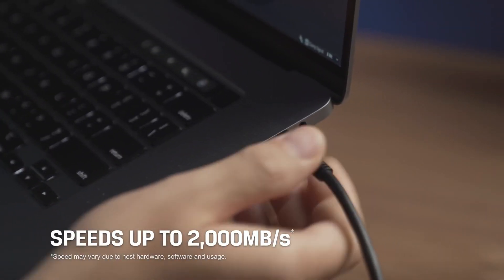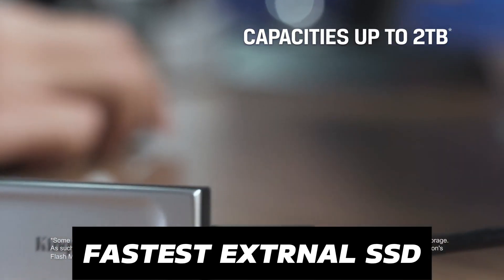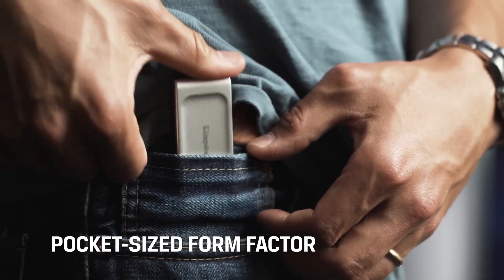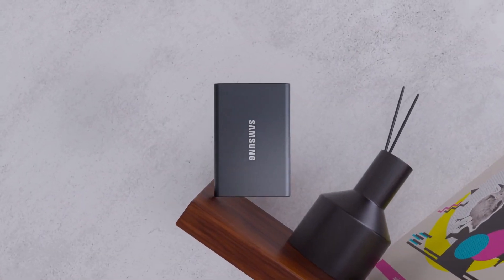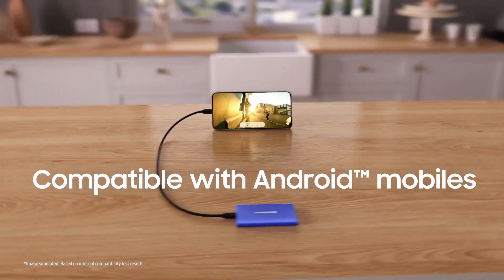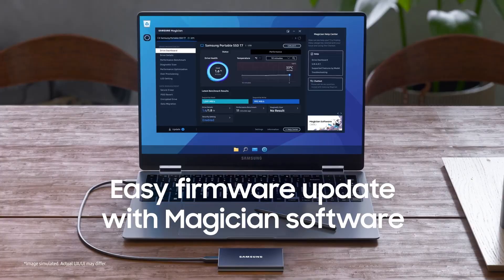In the realm of digital storage, finding the fastest external SSD is a game-changer for tech enthusiasts and professionals alike. Whether you're beefing up a top-tier computer or just looking for speedy file access, a high-quality SSD is crucial, especially when many devices fall short in storage speed. If you're asking what is an SSD, it's a faster, more reliable alternative to the traditional hard drive.